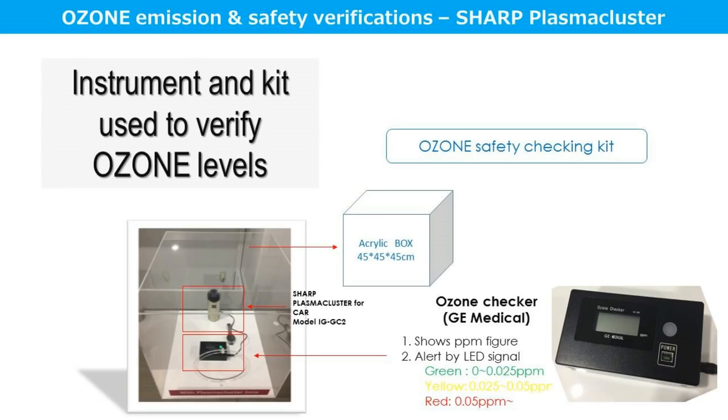Let us have a look at the instrument and kit used to verify the ozone levels for Sharp plasma cluster. It has an acrylic box which consists of an ozone checker. The ozone checker shows numeric as well as colour indicators. If the numeric display goes beyond 0.05 ppm, which is the permissible limit for ozone, it will show in red. If it is within the permissible limits, it will either show green or yellow.